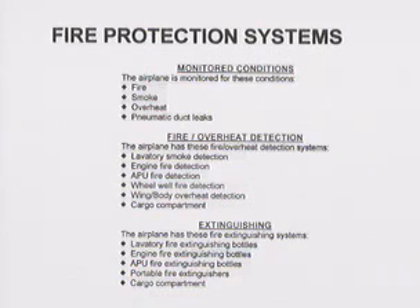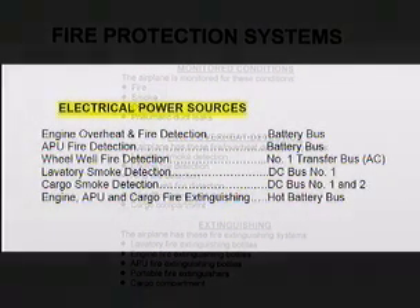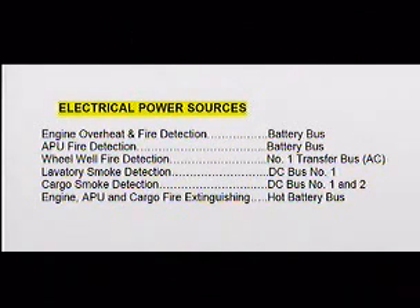The fire protection systems get their electrical power from various buses on the aircraft. The detection gets its power from the battery buses, transfer bus number one, DC bus number one, and number two. All extinguishing is accomplished from the hot battery bus.